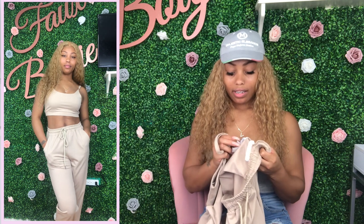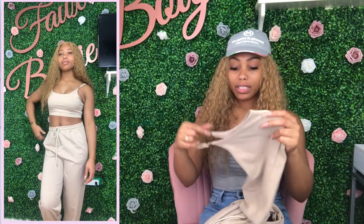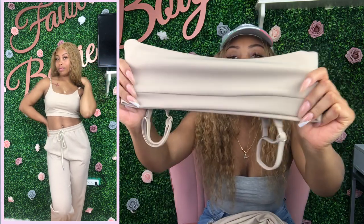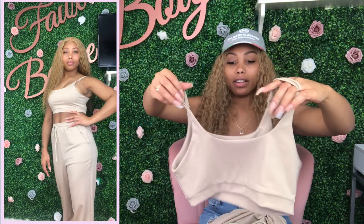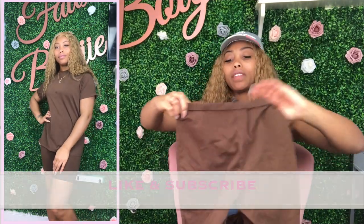The top is kind of big on me — I got these in a small but I should have gotten an extra small. The other two sets in a small fit me really well, but this one definitely needed an extra small. It kind of crops at the bottom and you can adjust the straps. It's not super loose but it doesn't hug your body like the other two — still a pretty good fit overall.